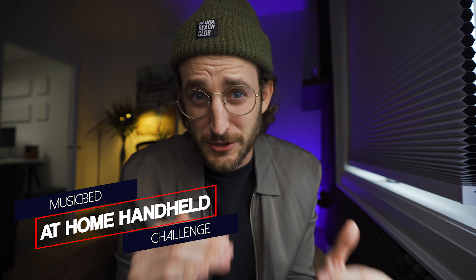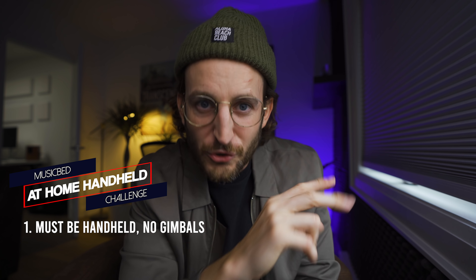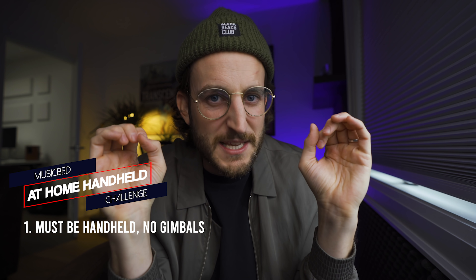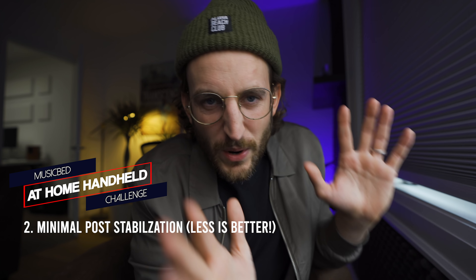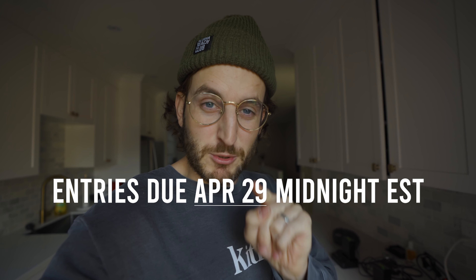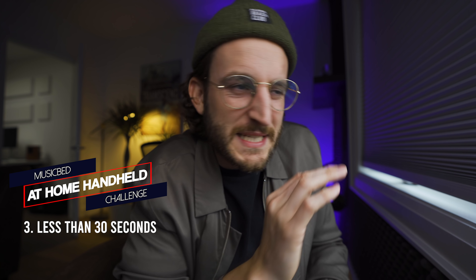Seeing all these films and amazing one-take shots made me think: I want to see what you guys can do at home. So I've teamed up with MusicBed and we're doing the At Home Handheld Challenge. We want to see what handheld one-take shots you can come up with at your home — inside your apartment, house, wherever you're living. The rules: the shot must be handheld, no gimbals, no stabilizers. A lens with IBIS is okay, but stay away from Adobe Warp Stabilizer. Entries are due April 29th at midnight Eastern, and the shot must be no longer than 30 seconds.